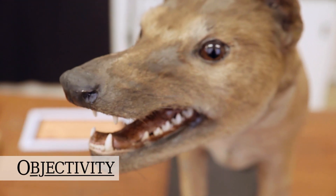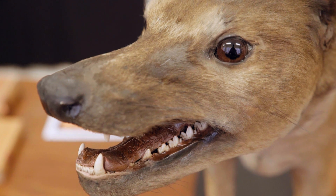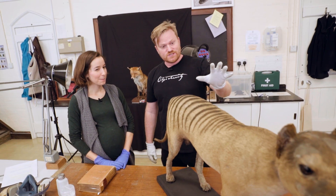Look at that everyone — that is a Tasmanian tiger. I'm so excited. I'm here with Bethany Palumbo, who's a conservator at the Oxford University Museum of Natural History. For Australians, this is a really iconic animal. It's sad in a way; this is like our icon of extinction.